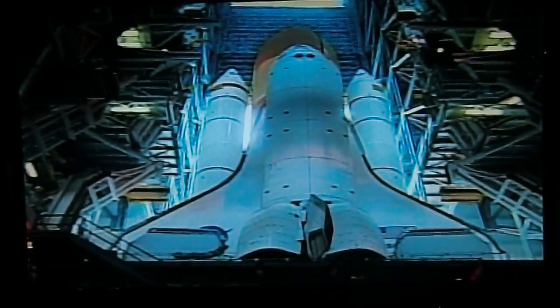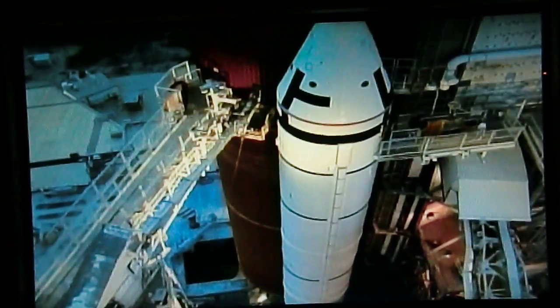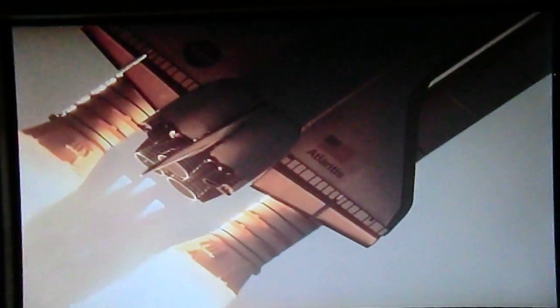The two solid rocket boosters carry the total weight of the shuttle system on the launch pad. The booster driving subsystem handles the steering of the whole vehicle. They share control with the transport control system, handling the majority of steering, as well as separation systems.